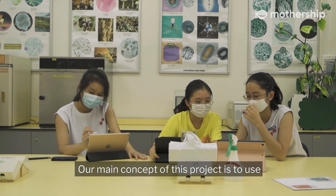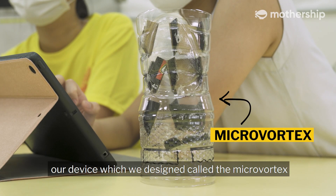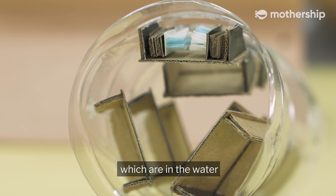Our main concept for this project is to use our device, which we designed called the MicroVortex, to be able to filter out the microplastics which are in the water.